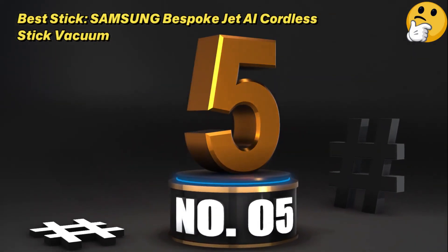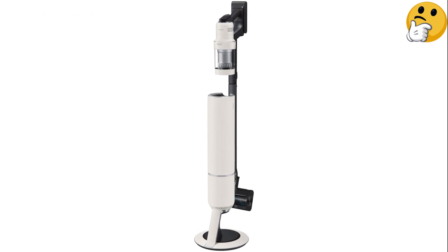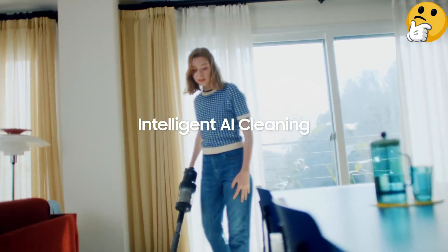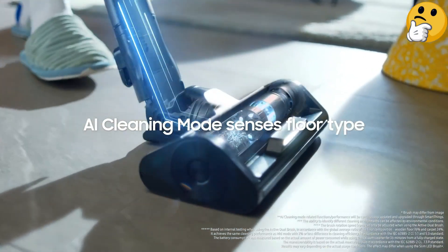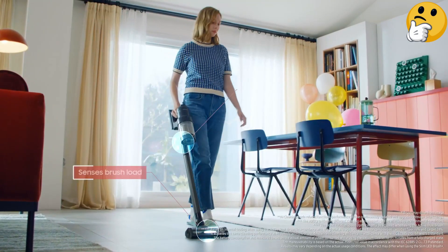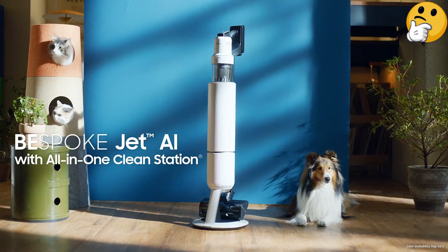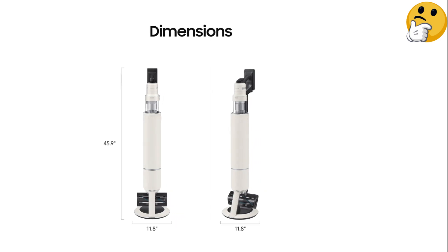Number 5: Best Stick — the Samsung Bespoke Jet AI Cordless Stick Vacuum. It ran for well over an hour during testing, and it uses AI technology to automatically adjust the suction and brush roll to the flooring type. It has three cleaning modes — min, mid, and max — which are great for varying carpet pile heights. We also make sure that the vacuums we test hold onto the dirt that they suck up, and this one did so easily. When you're finished with an area, set the vacuum back on its charging stand and it will automatically empty the dust bin, which has a 0.5-gallon capacity.